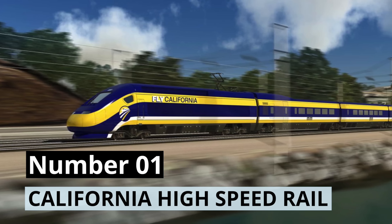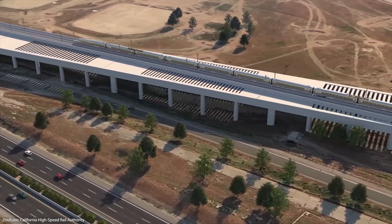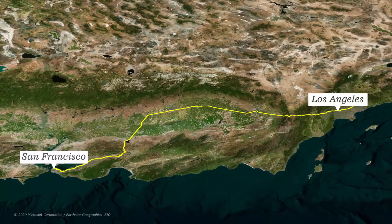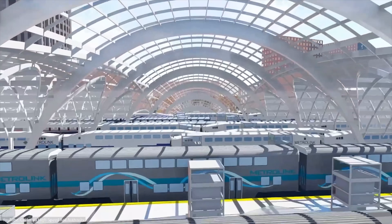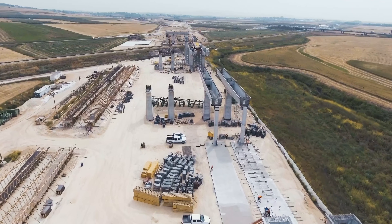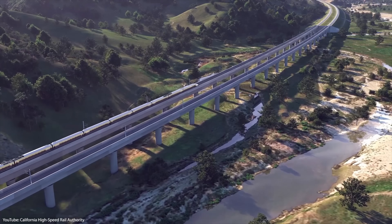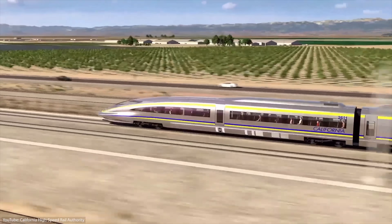Number 1: California High-Speed Rail. In 2008, the California State Legislature, along with the residents of the state, approved plans to build the California High-Speed Rail after 12 years of planning. The hope was that the bullet train would run from the Bay Area to Southern California to shorten travel time between major cities like San Francisco and Los Angeles. The project was originally supposed to cost $68 billion, and the White House gave the state just over $6 billion to help fund it in 2010. Construction finally started in 2015, but was soon halted three years later under former President Donald Trump. Although this was the largest construction project in California's history, only 10 people were originally slated to manage the project.